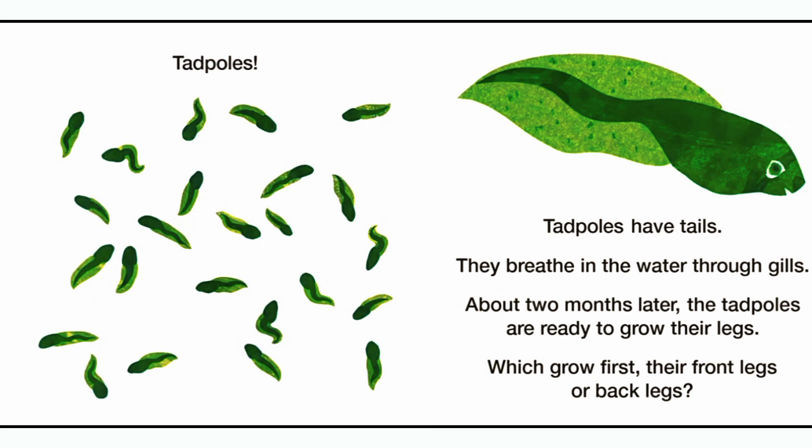Tadpoles! Tadpoles have tails. They breathe in the water through gills. About two months later, the tadpoles are ready to grow their legs. Which grow first, their front legs or back legs?